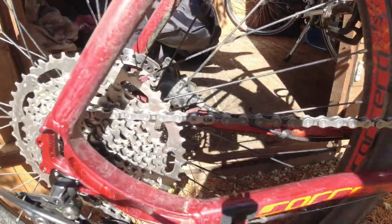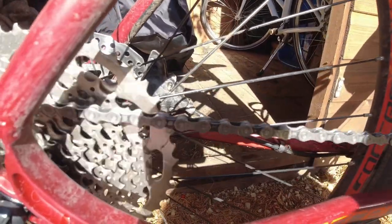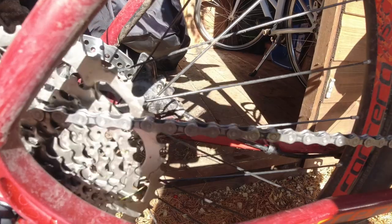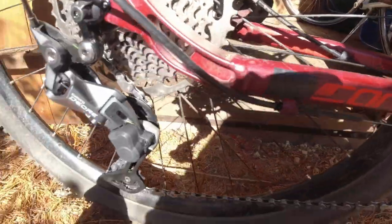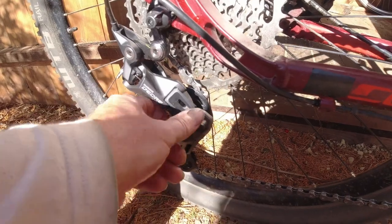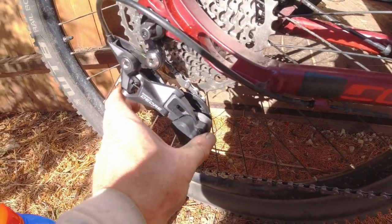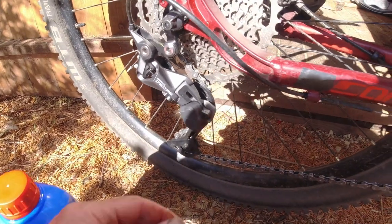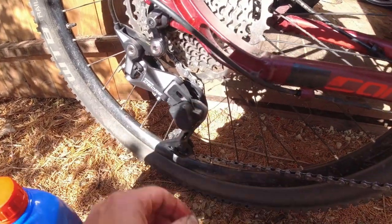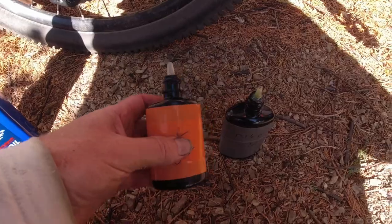You can see in the sun that chain is much shinier - look at that, much cleaner. Makes a huge difference to your bike just cleaning the chain. Also bear in mind if you've got a dropper or a bike like this one with a clutch on the derailleur, make sure you take the clutch off otherwise it makes it very difficult to pedal the bike backwards to do your chain. But yeah, that's much much better now.